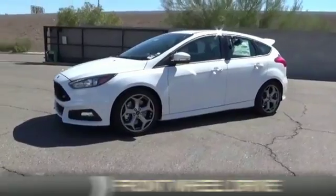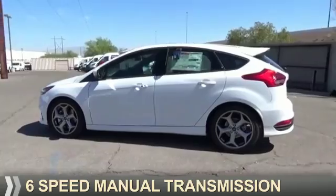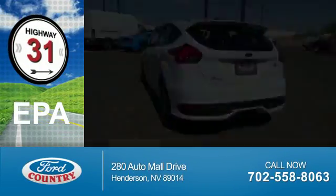It's powered by front wheel drive, a 2-liter 4-cylinder engine, and a 6-speed manual transmission. Great fuel efficiency saves you money by requiring fewer trips to the gas station.